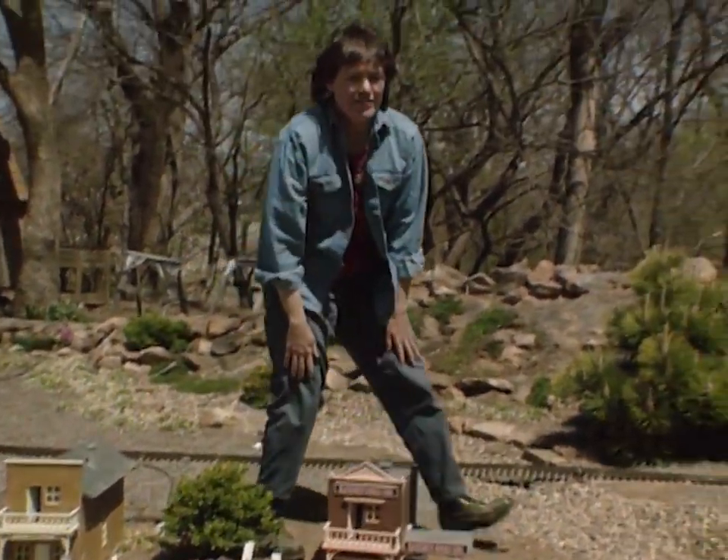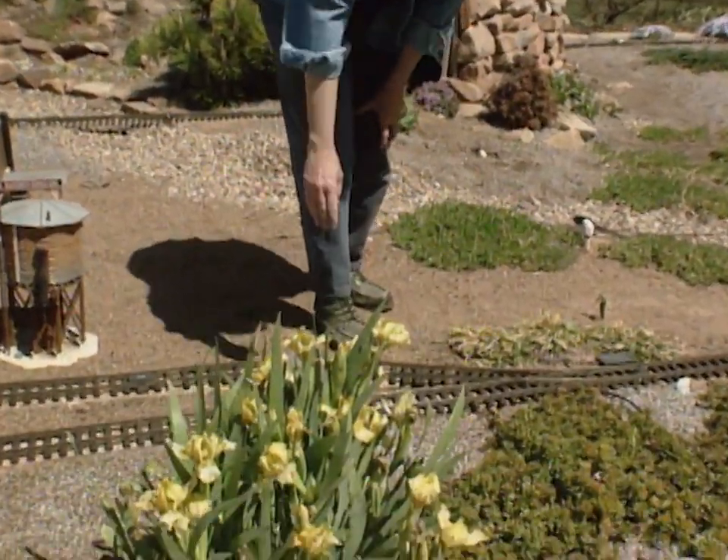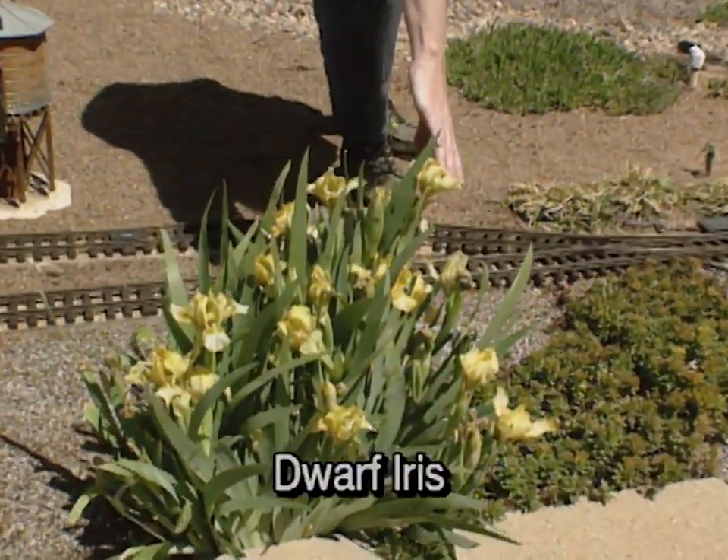On over here we have some dwarf iris, which is another thing you could put into a rock garden. It stays small and has a nice light yellow color for spring.